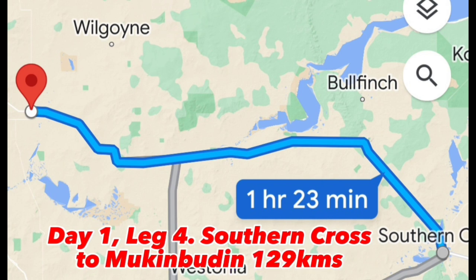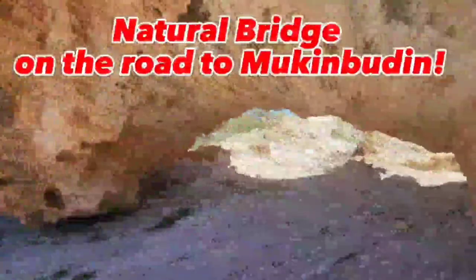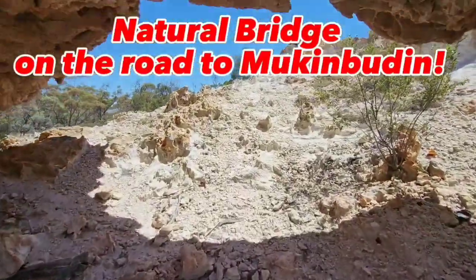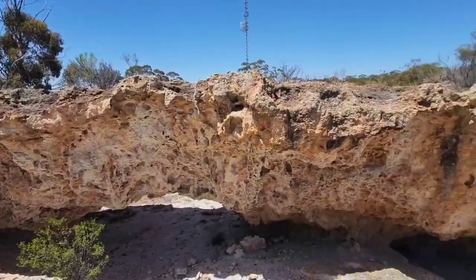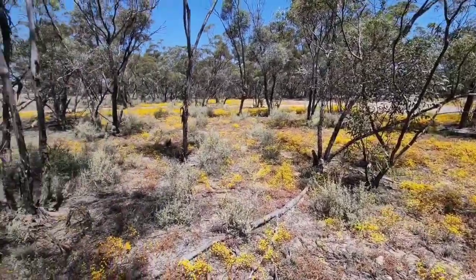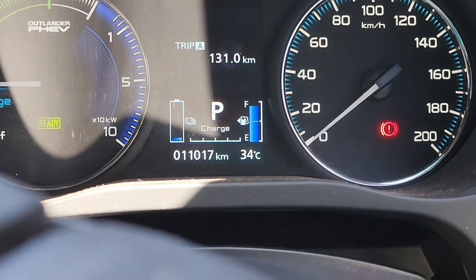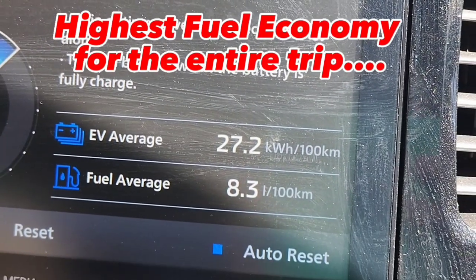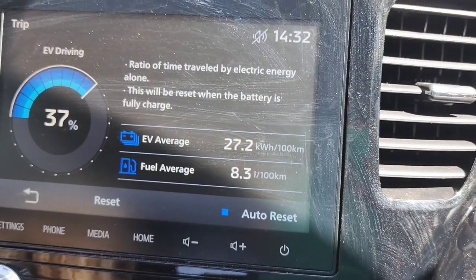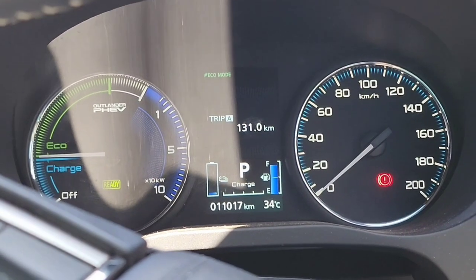There's another fairly long stretch here — 129 kilometers to Muckabuden. There are still lots of wildflowers blooming for early December, which is amazing. We've driven all the way from Southern Cross, about 131 kilometers, and the tank of petrol is still quite full. The fuel economy seems to peak at 8.3 liters per 100 and isn't going any higher — it's even fluctuating and going up and down. It's doing really well overall.